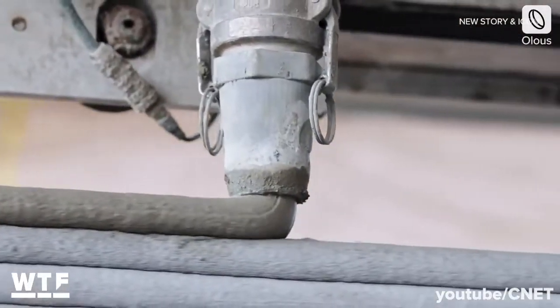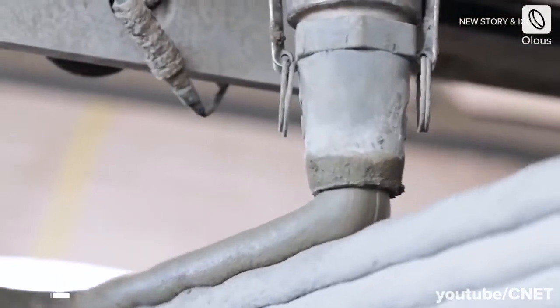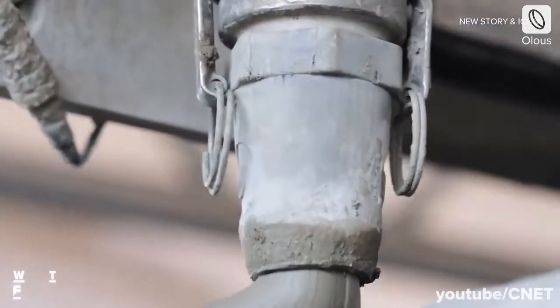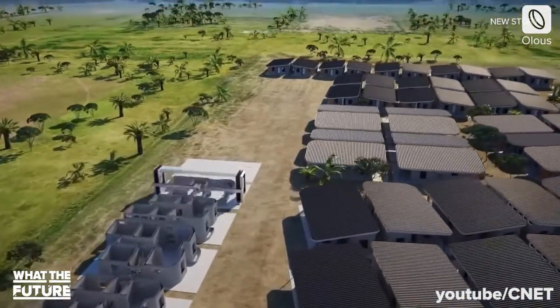This affordable housing scheme by the housing nonprofit consists of 50 3D printed houses, making it one of the largest of its kind. Each house was printed in 24 hours using Icon's Vulcan printer.